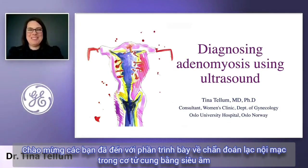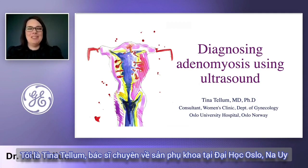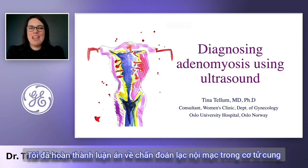Welcome to this workshop on diagnosing adenomyosis with ultrasound. I'm Tina Tellum. I'm a consultant in the Department of Gynecology and Obstetrics at the University Hospital of Norway, and I finished my thesis on the diagnosis of adenomyosis.